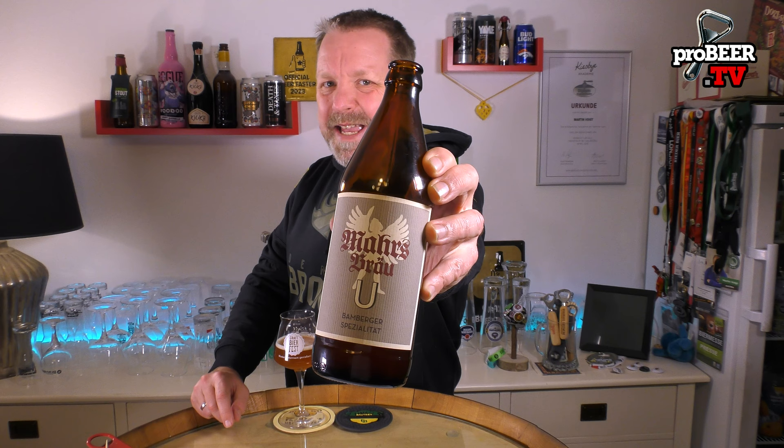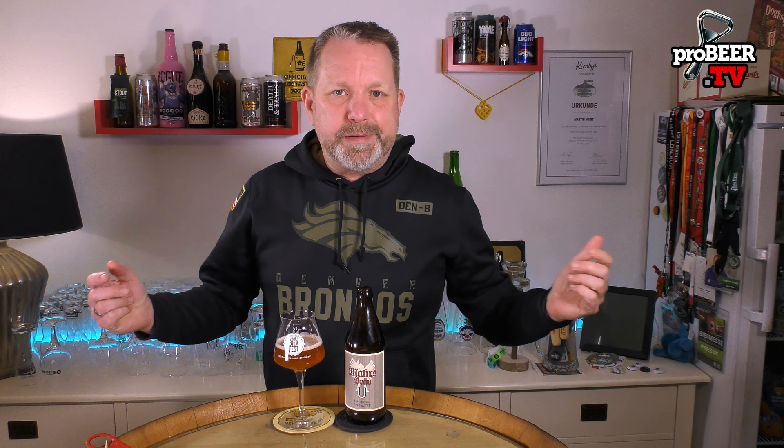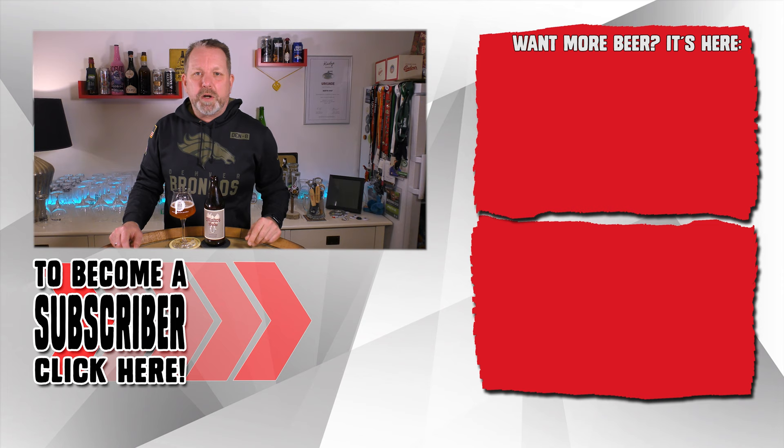It's super, super drinkable, super soft, with some yeast and some citrusy notes in the finish. I really love this one. If you're in town, please check them out — it's Mahr's Bräu, it's the U, the ungespundet, the beer without using a fermentation bung. Definitely a must-visit when you're in town. They are definitely one of the top five breweries you should visit when you are in Bamberg. I hope you enjoyed my review. I'm giving it a straight 4.5 for the Mahr's U from Franconia in Bamberg. Don't forget to subscribe, and until tomorrow — see you and take care. Cheers.